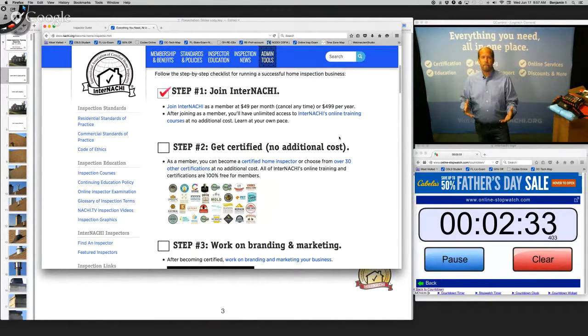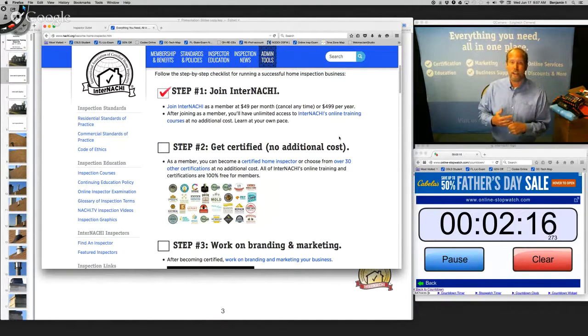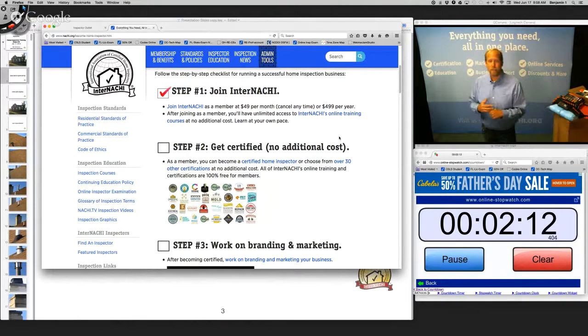When you're ready, because you learn at your own pace, you can become certified — a certified home inspector, certified home energy inspector, certified energy auditor, certified mold tester, certified radon tester. InterNACHI has over 30 certification programs available to all members. They're all online and they're all free.